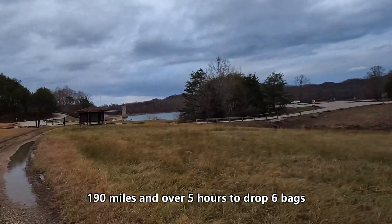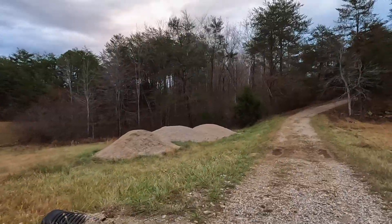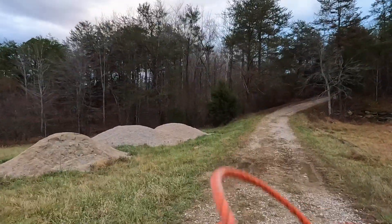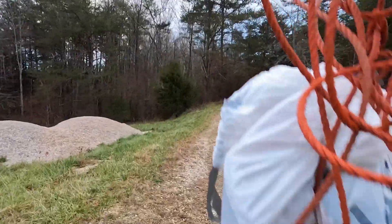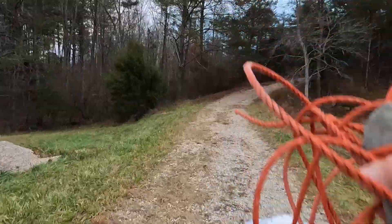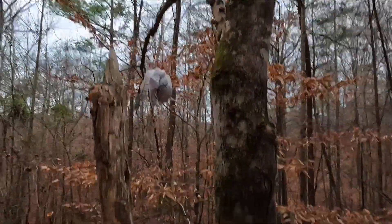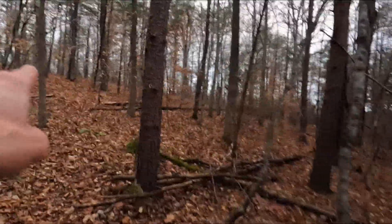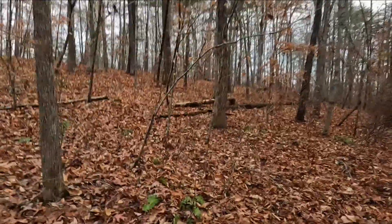Finally made it to Cave Run Lake. Walking up the trail a little ways to find a good tree for my final bag — which is actually my first bag, since this will be the first one I come to tomorrow night. Final bag is hung here at Cave Run Lake, just off the trail right up there. I think it's pretty much out of eyesight.